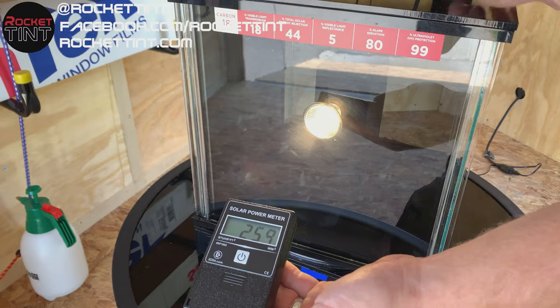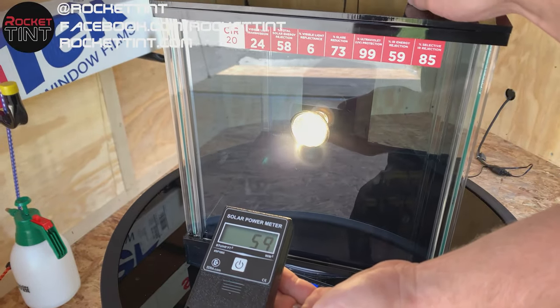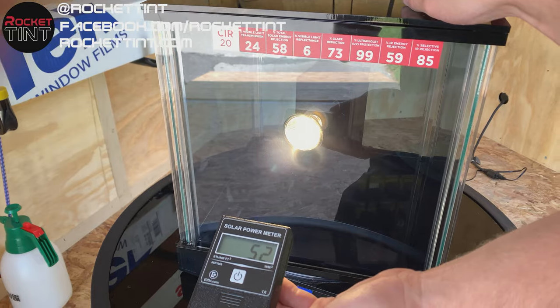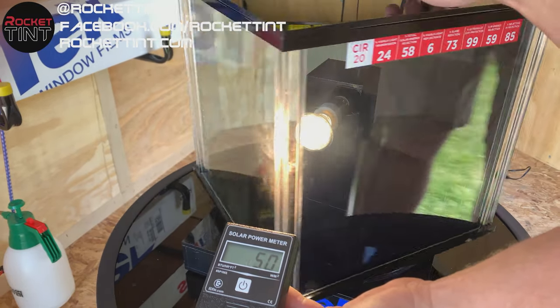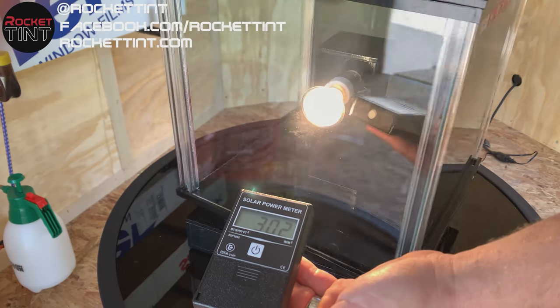All of our films have 99% UV protection, which is going to protect your interior, your dashboard, your seats and things like that. But on the other end of the spectrum there is the infrared spectrum. Infrared is actually what causes the heat, while UV is what causes the damage — skin damage, damage to your dash and things like that.